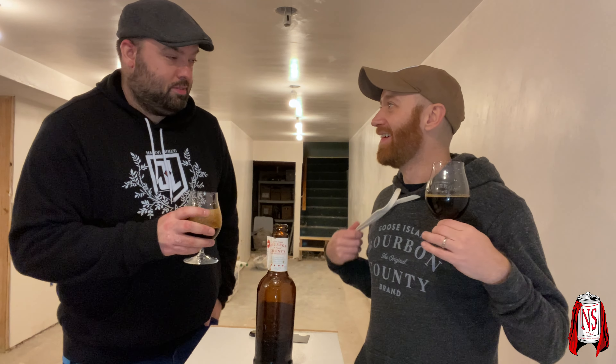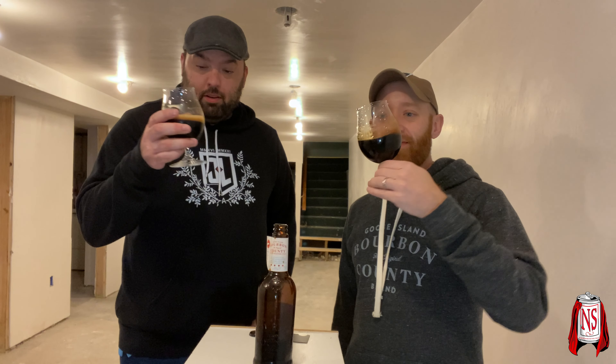Those are pretty sweet glasses you got there, Sean. Pretty sweet sweatshirt too. That's why I bought it for you — because you knew it was comfortable. All right, I can already smell it. It looks like Bourbon County, although I feel like the head is actually darker.